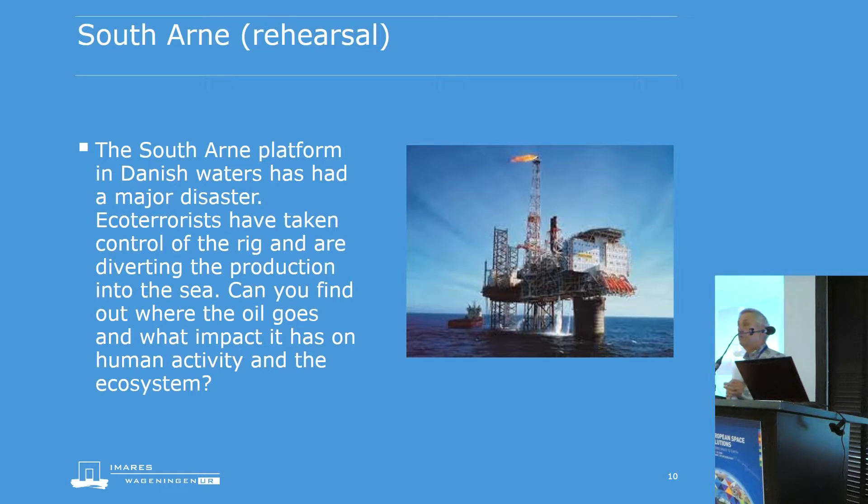For the South Arne platform rehearsal in 2014, we had about half a year to prepare. We included a rehearsal in the project to check whether we were sufficiently prepared for the challenge. Once we were informed — in the scenario — that terrorists had taken over the South Arne platform and were diverting production into the sea, we had 24 hours to come up with an initial assessment of where the oil would go and what assets were under threat, then another 48 hours to produce a refined assessment — 72 hours total.